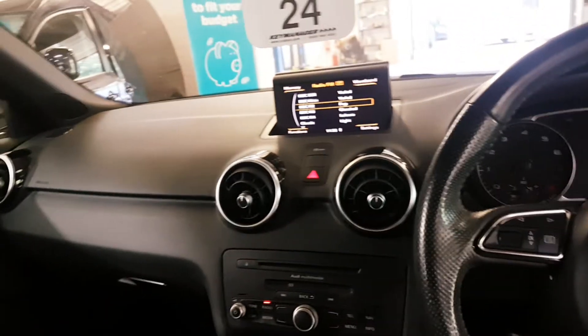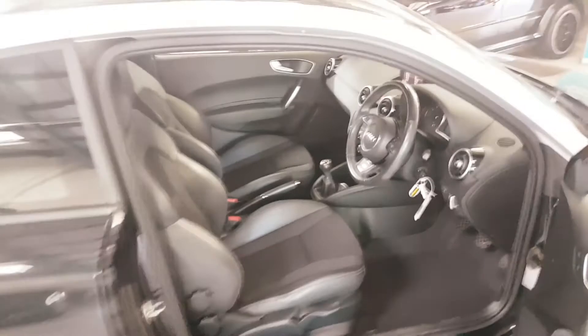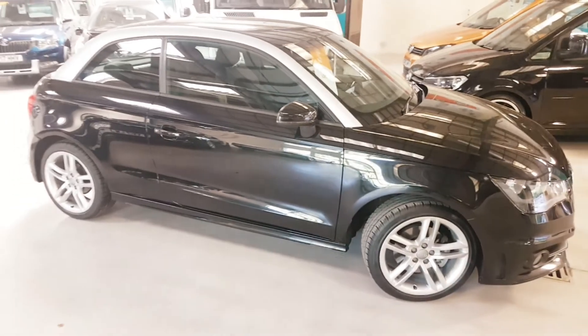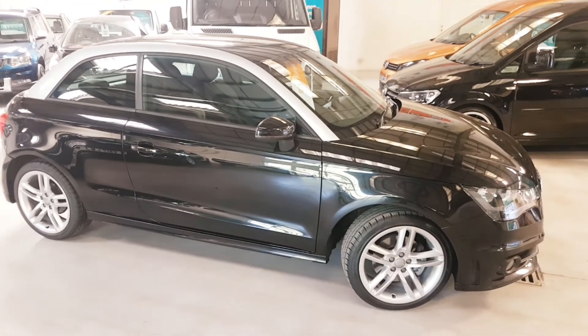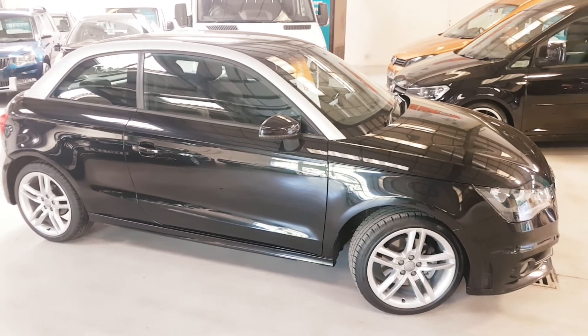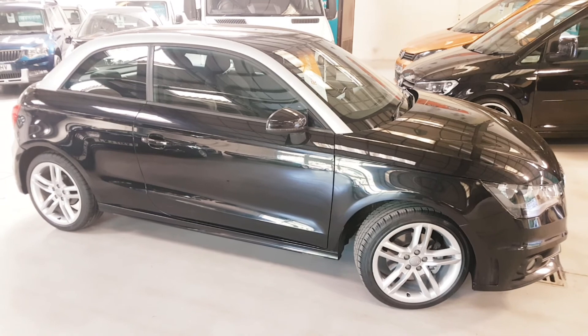So there you have it — our lovely A1 1.4 S line. Just remember: full history, two keys, only three owners. Please remember we are trying to do appointments still to avoid too many issues, so please do call first — don't just turn up. Many thanks for looking.